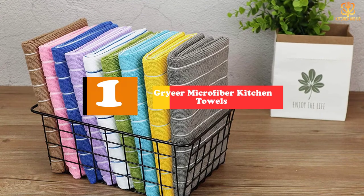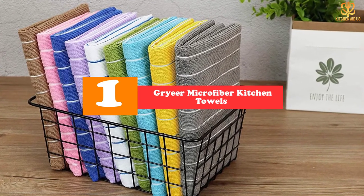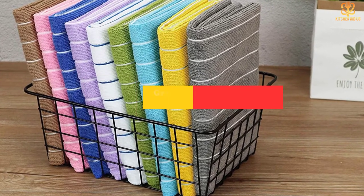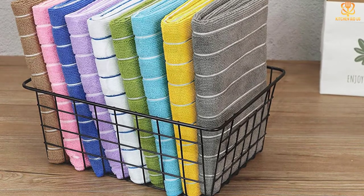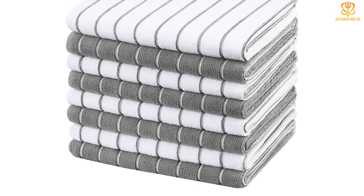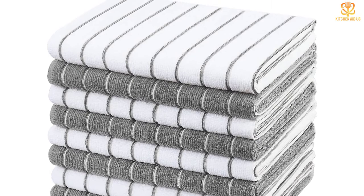And finally at number 1, we have the Greer Microfiber Kitchen Towels. If talking about microfiber makes you think of dull, unimaginative towels, these Greer towels are going to be a fun surprise. The striped dish towels, which measure 26 by 18 inches, come in a dozen colors and are designed to absorb a lot of liquid. They dry dishes and clean up surfaces, leaving no trace of lint or fabric.